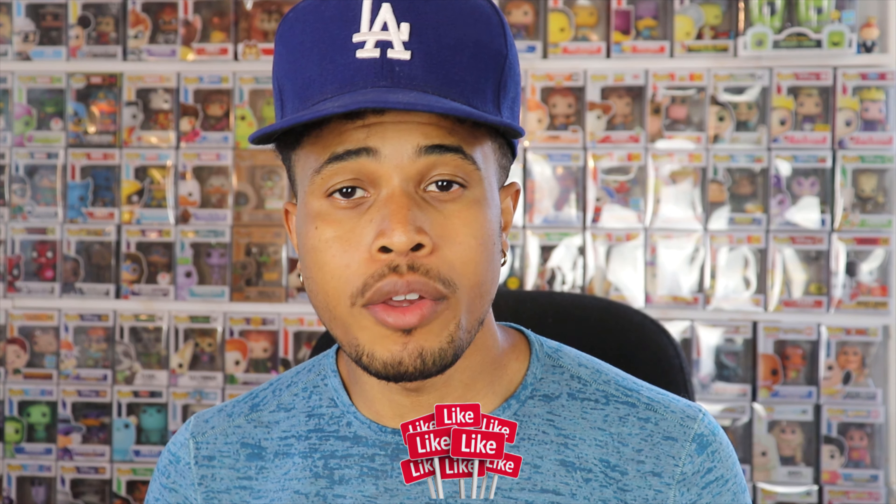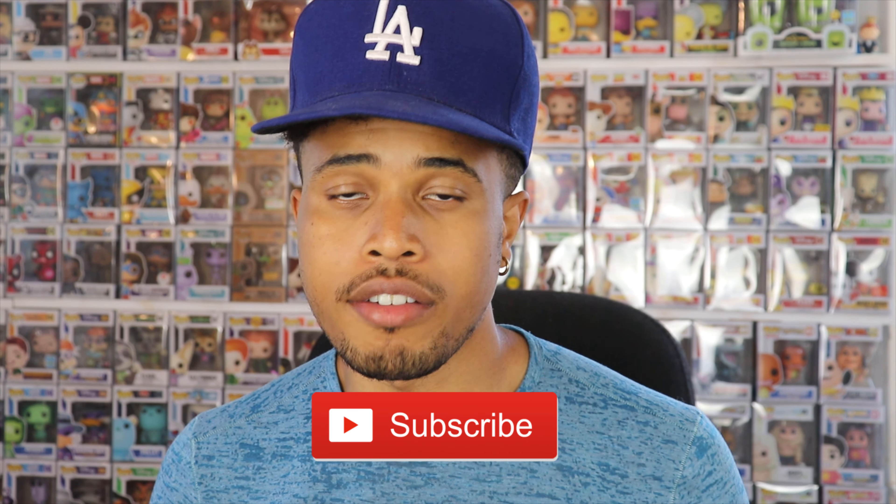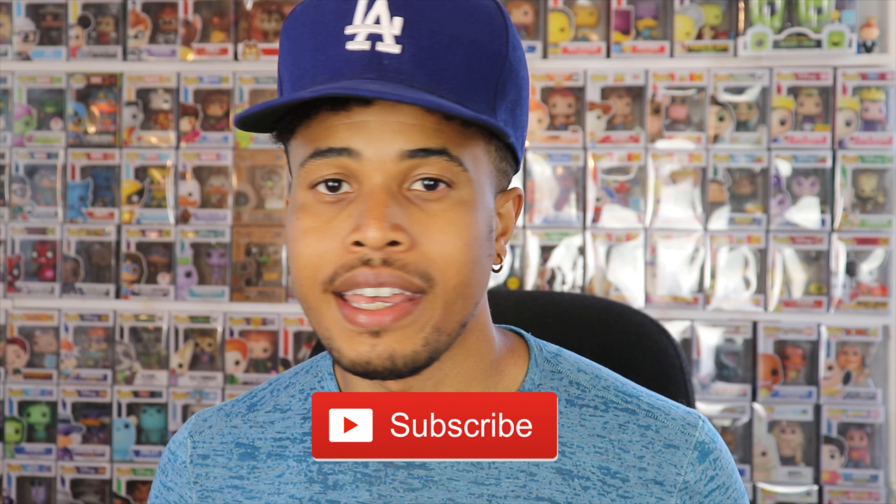Before we get into this video, please smash that like button down below and let me know you guys are enjoying these videos. As always, if you're not already subscribed to my YouTube channel, hit the subscribe button below. For updates on my most recent content, hit the bell notification so you're alerted as soon as I post a new video.